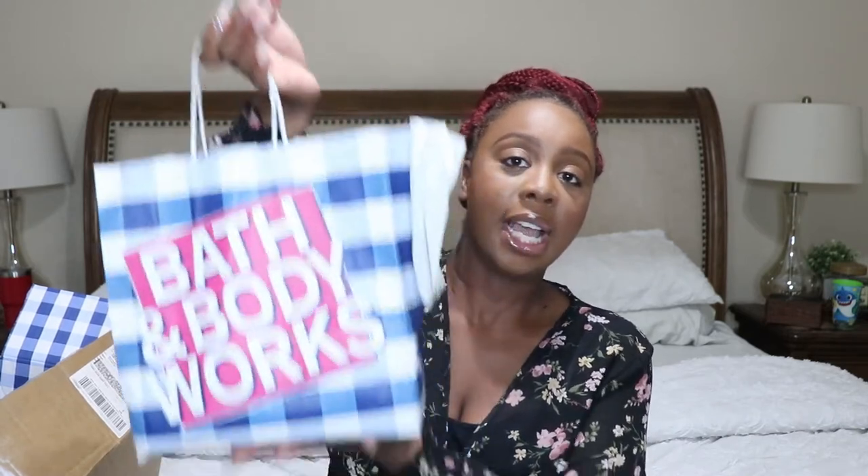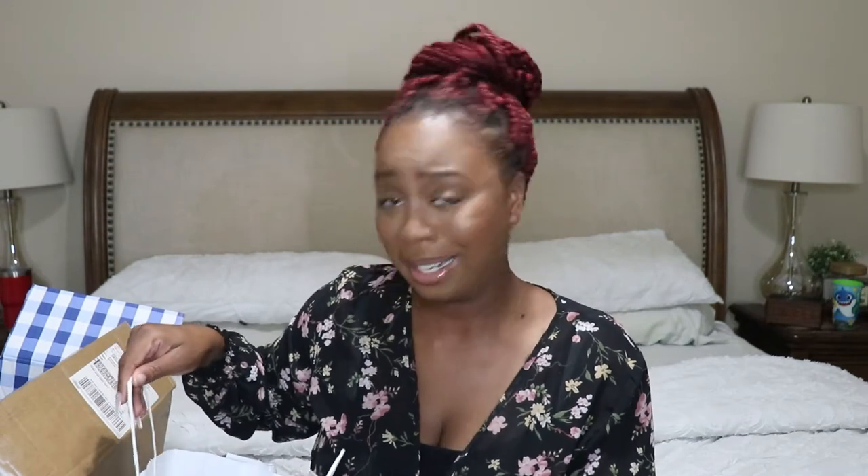First I'm gonna get into what I purchased at the actual store. It wasn't too much because they had plenty of body wash and shower gels and things like that, but they didn't have hardly any candles. The majority of the candles they had were not on sale, and I would not be paying full price, so I was only able to pick up one candle.